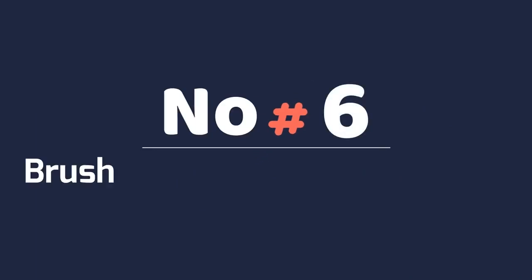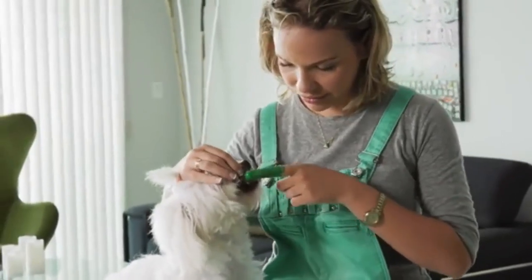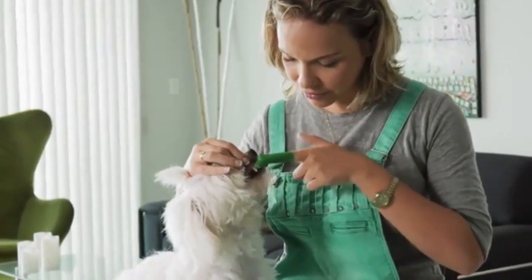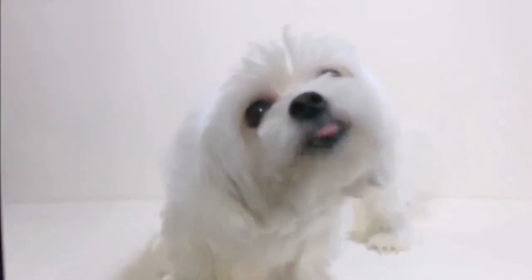Number 6: Brush Their Teeth and Body Hair. You need to take care of your Maltese dog's teeth, so brush them every day and brush their silky coat too. When they feel they are taken care of, they are the happiest furballs.